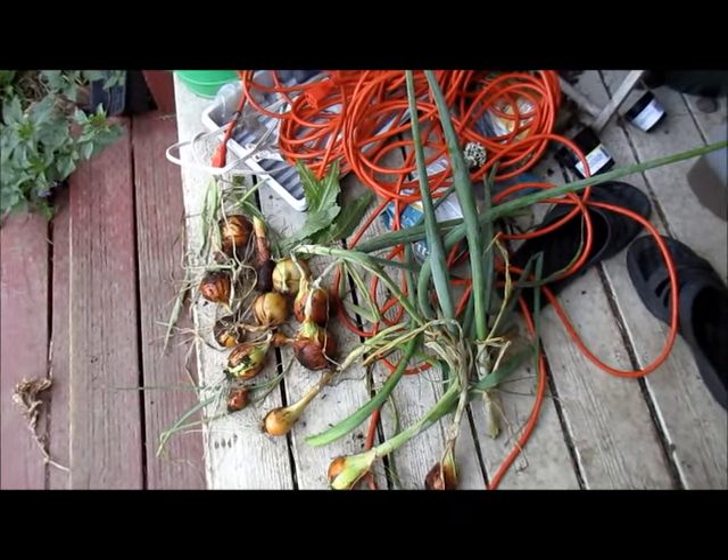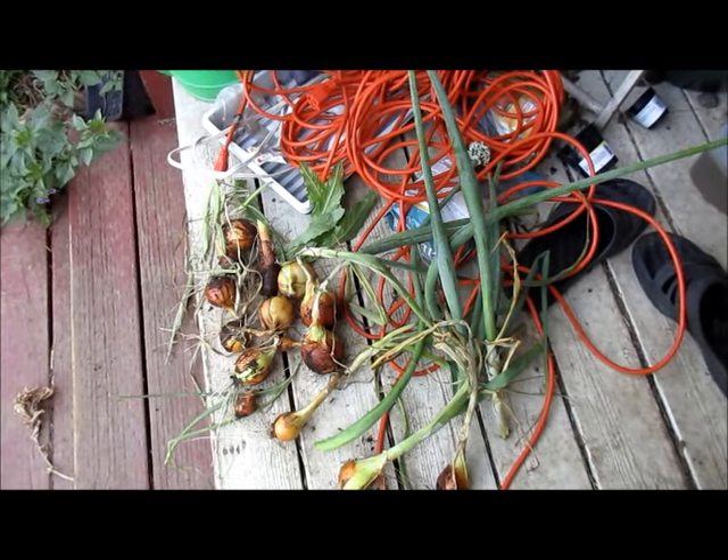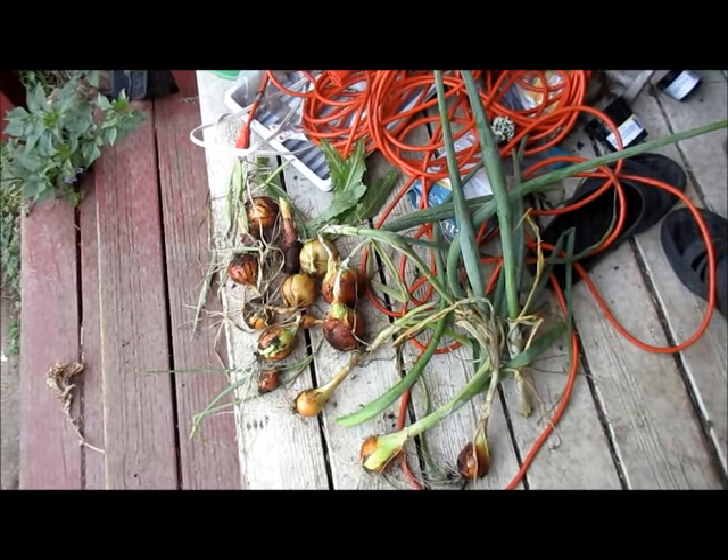This is today's harvest — I pulled all of my onions. Four of them had bolted and none of them got really big, but I'll still be able to use them in my salsa. These were supposed to be keeping onions, but because they didn't get big, I'm not going to bother.